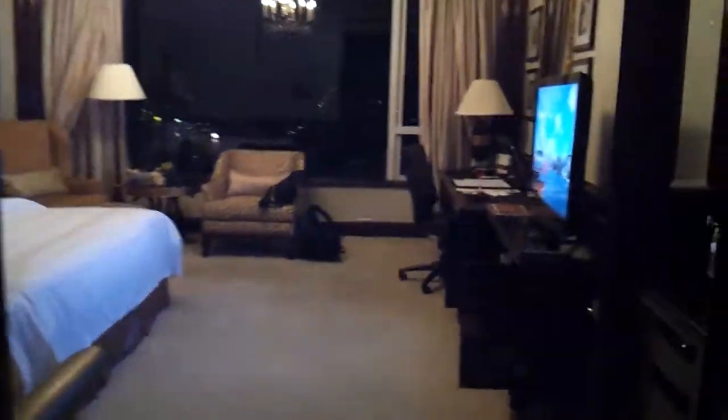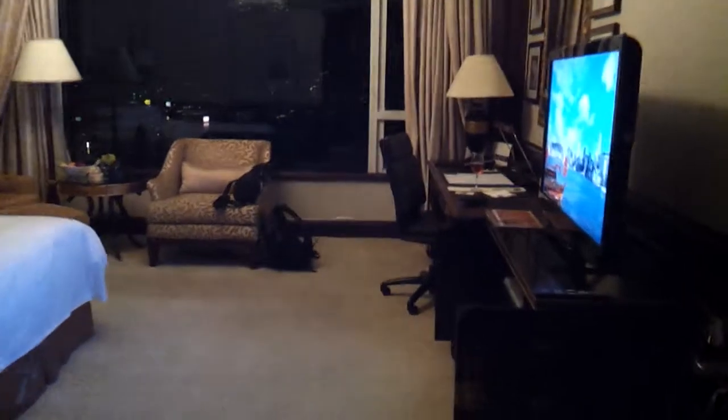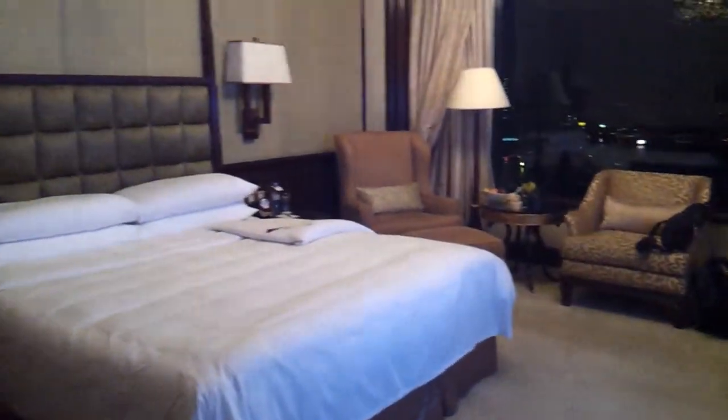I'm going to do the walkthrough when I first get to the room, not after I leave and it's all messy.